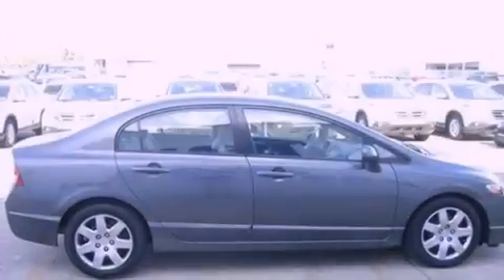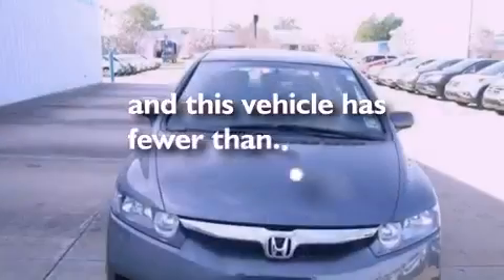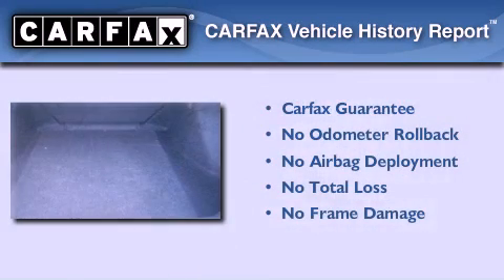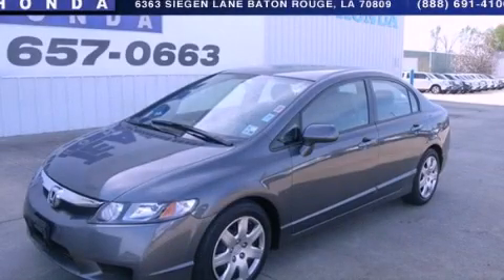An engine immobilizer theft deterrent system and rear curtain airbags are also included. This vehicle has fewer than 52,000 miles on the odometer, and this Honda qualifies for the Carfax buyback guarantee. This automobile won't last long at this price — call and arrange a test drive now.